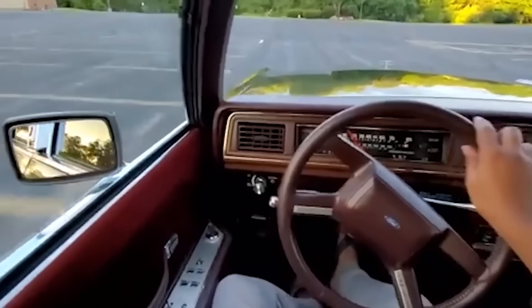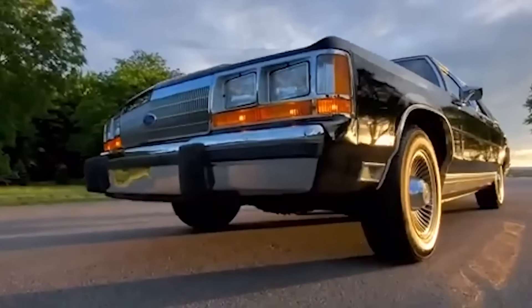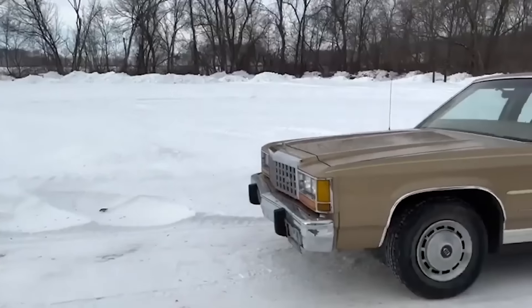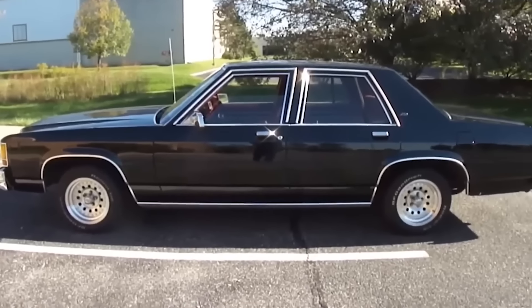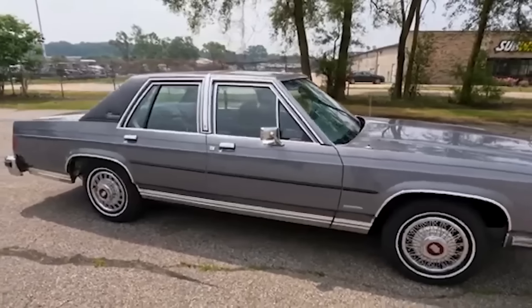Sadly, it only has 180 horsepower, so that turbo mode is out of the question. The Crown Victoria, with its storied history in both real life and film, continues to be a beloved vehicle emblematic of its era and the roles it played in popular culture.